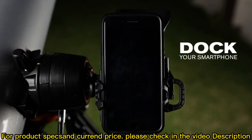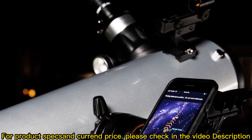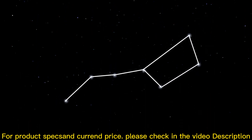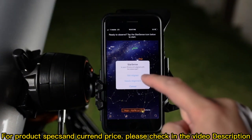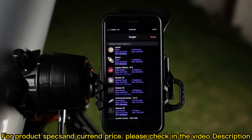First, dock your smartphone and launch the StarSense Explorer app. Unlike other astronomy apps, StarSense Explorer aligns precisely with your telescope and uses sky recognition technology to pinpoint its exact position in the night sky. Follow the simple instructions, and in seconds the app generates a list of all the best objects currently visible in the night sky.